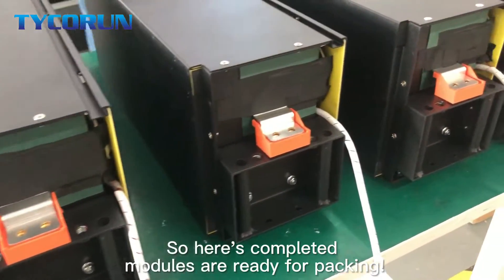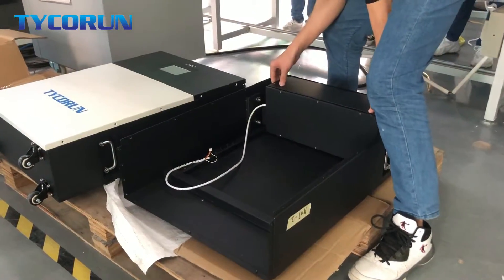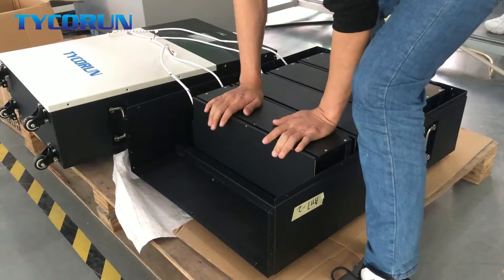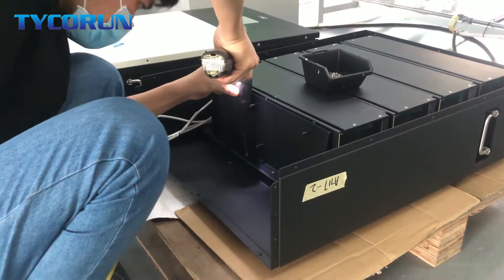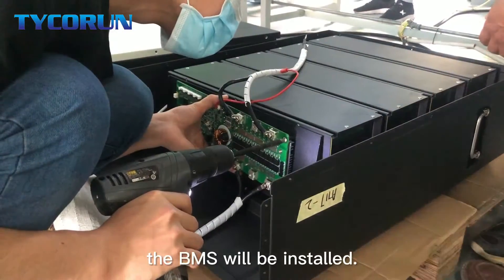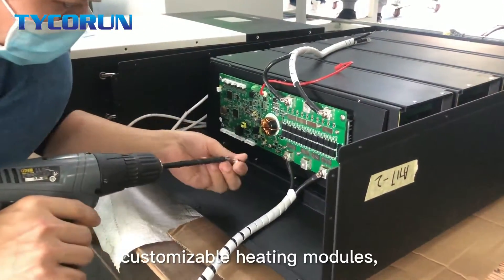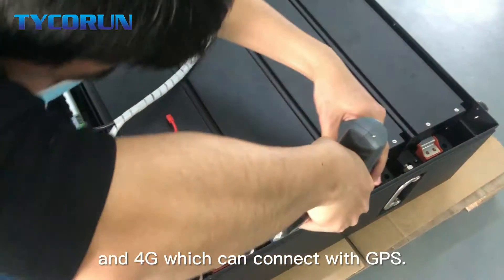The complete modules are now ready for packing. Before the whole battery pack is complete, the BMS will be installed. The BMS we use is able to support 150A charge and discharge current, customizable heating modules, an intelligent system, and 4G connectivity with GPS.